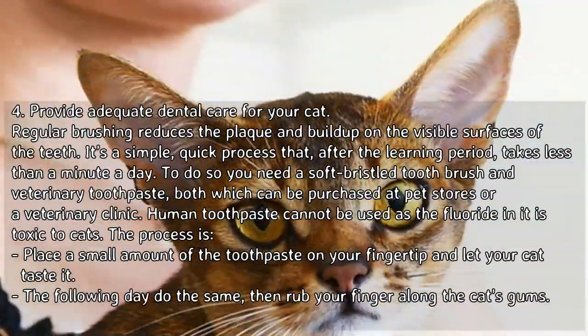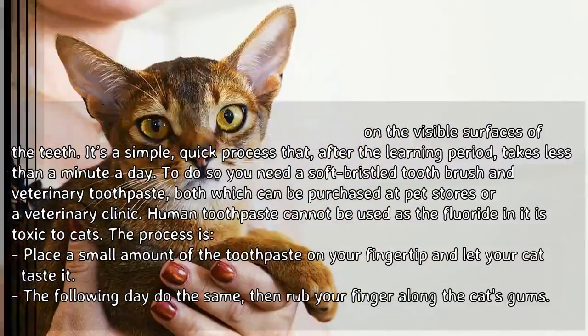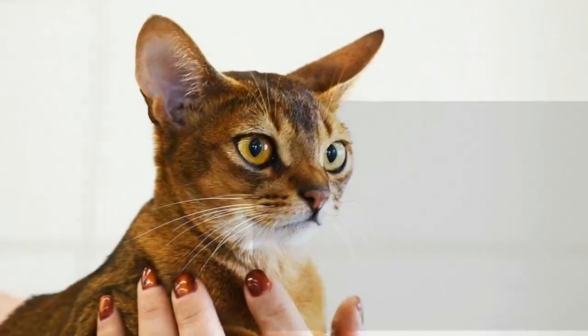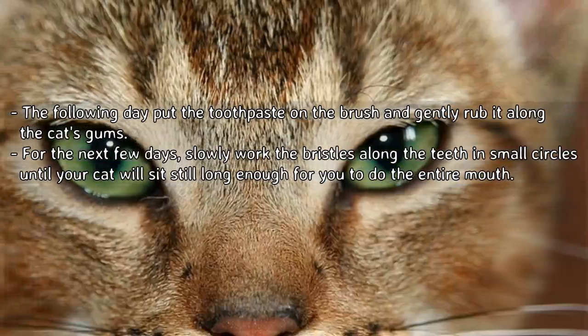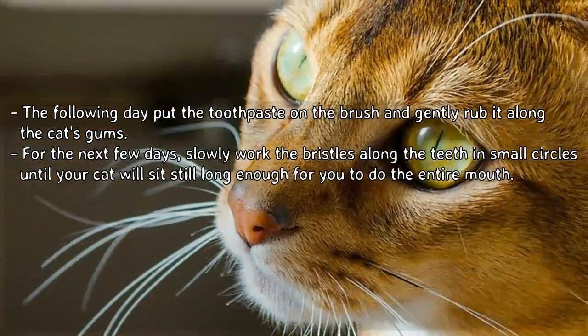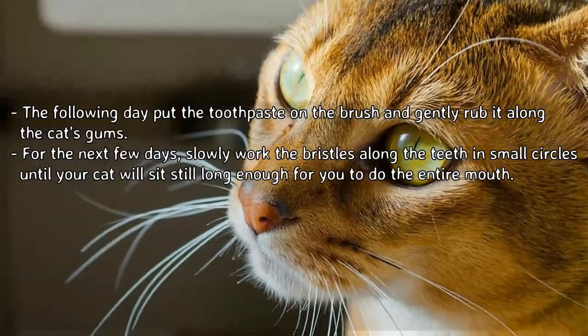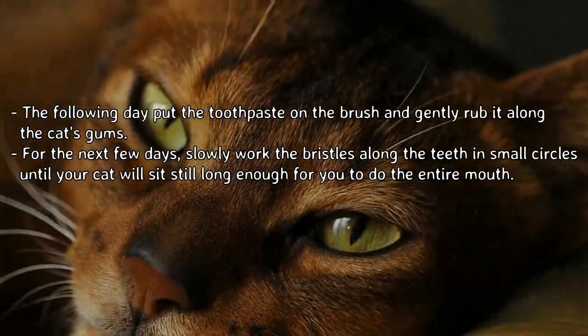The process: Place a small amount of toothpaste on your fingertip and let your cat taste it. The following day, do the same, then rub your finger along the cat's gums. The following day, put the toothpaste on the brush and gently rub it along the cat's gums. Over the next few days, slowly work the bristles along the teeth in small circles until your cat will sit still long enough for you to do the entire mouth.